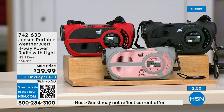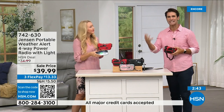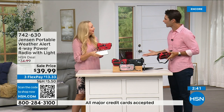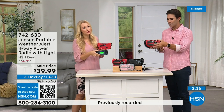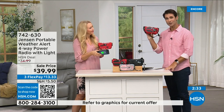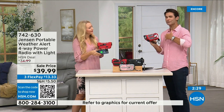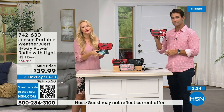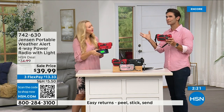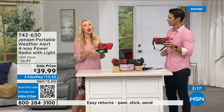If you have a preparedness kit at home or are putting one together, this is the time — storm season used to be seasonal, now it's all year round anywhere. Put a preparedness kit together. Either put this in it or have it in the garage and take it with you wherever you go. Use it every day and then you have it. $39.99, three flexible payments of $13.33 — for under $40 to have that peace of mind.